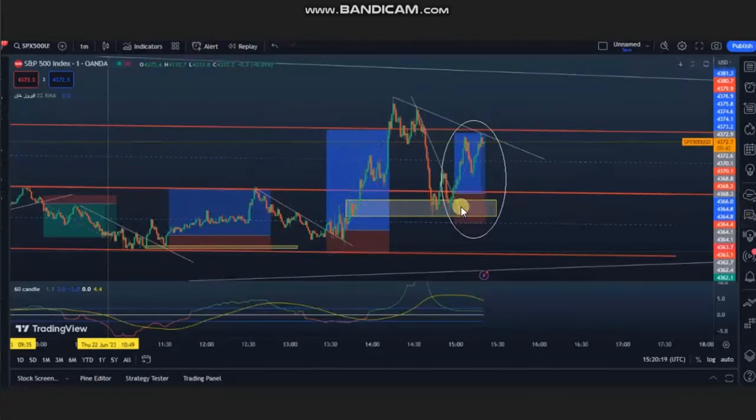He managed and closed this with profit. You can see that the buyers came back and pushed the price higher, and the trend started to go up. He identified an area of pullback here, entered in this area, and managed and closed this one with a very good risk-to-reward ratio.